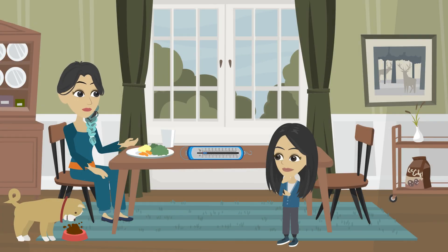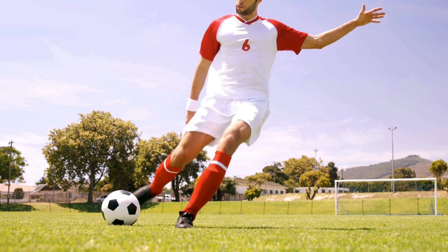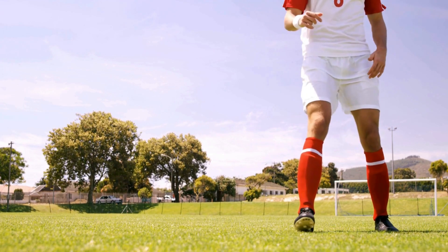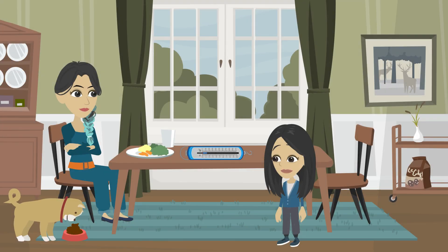Now for the third law: action and reaction. It says that for every action, there's an equal and opposite reaction. For example, when you kick a soccer ball, your foot applies a force to the ball — the action — and the ball pushes back on your foot with an equal force — the reaction. That's why you feel a force on your foot when you kick the ball, and the ball moves away. Wow, that's great. Newton's laws of force are fantastic.